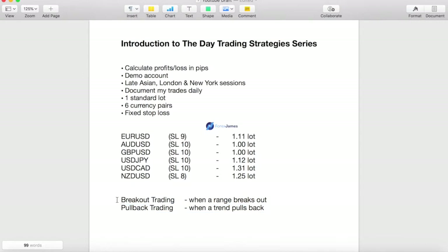Breakout trading is when we take the direction of a breakout after a range — this is momentum style trading where we'll be riding the strong momentum of a breakout. The other one is pullback trading, where we take a pullback when the market is actually trending. So first, when the market is ranging we'll take a breakout, and when it trends we'll wait for a pullback to re-enter at a better price.